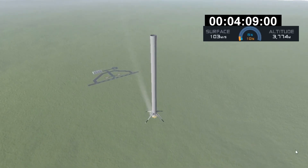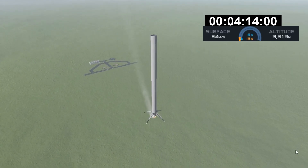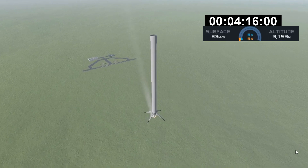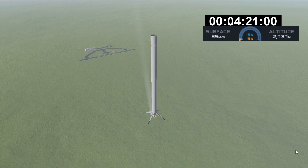Stage 1 entry burn, shut down. And that looks like the shutdown of the entry burn. You're getting views both from the top of the Falcon 9 first stage as it comes down through the air, and also from the ground, visible from California.